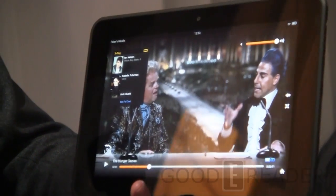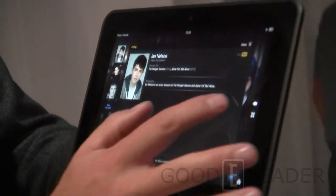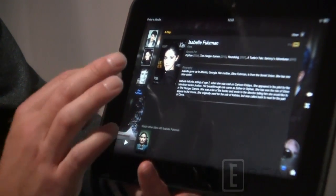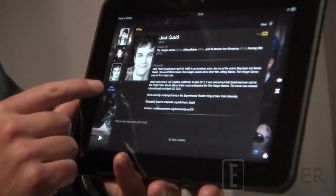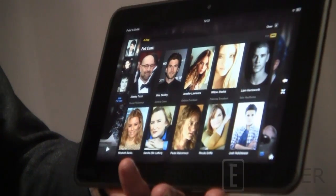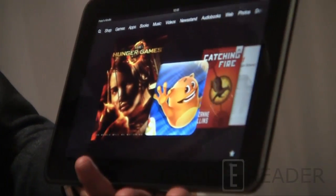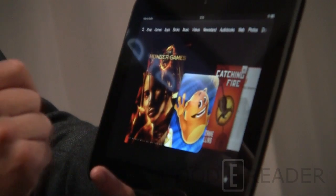I can tap X-Ray for movies, and it shows which characters happen to be in that scene. It also shows which movies those characters appear in that are available in our instant video store. It has a full cast list. This stuff is really hard to do, and it's a one-of-a-kind experience powered by our Amazon subsidiary IMDB.